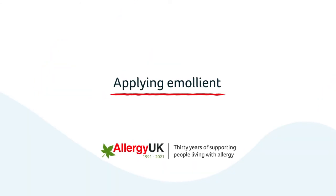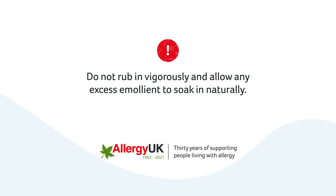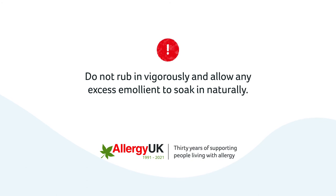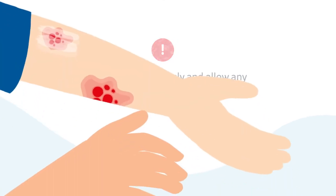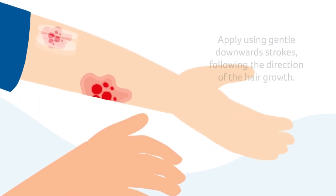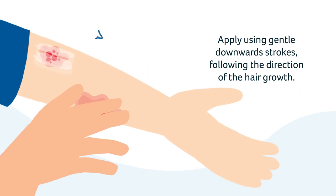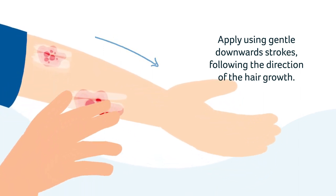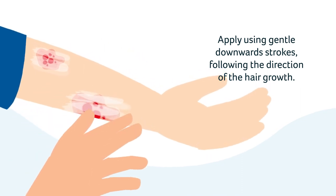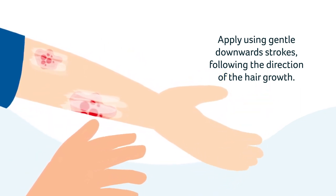Emollients should be applied to the skin gently. Do not rub in vigorously and allow any excess emollient to soak in naturally. Apply the emollient using gentle downward strokes following the direction of the hair growth. This is important to prevent clogging up the hair follicles with emollient, which can cause a bacterial infection called folliculitis.